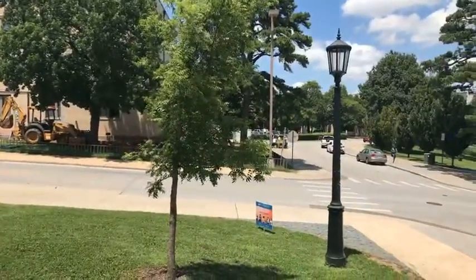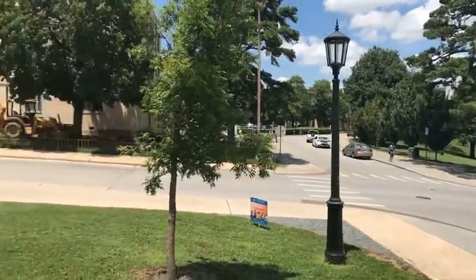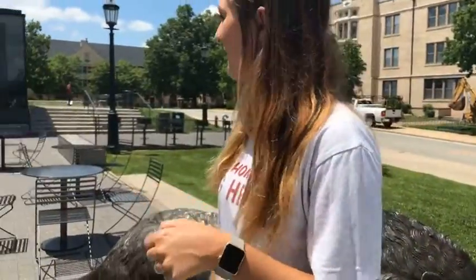We're gonna go into Founders now. This is just a nice place — it's the center of campus, so it's kind of cool to see. I lived in Yoakum Hall my freshman year, and this was one of my favorite places to come out and study whenever it was nice outside.